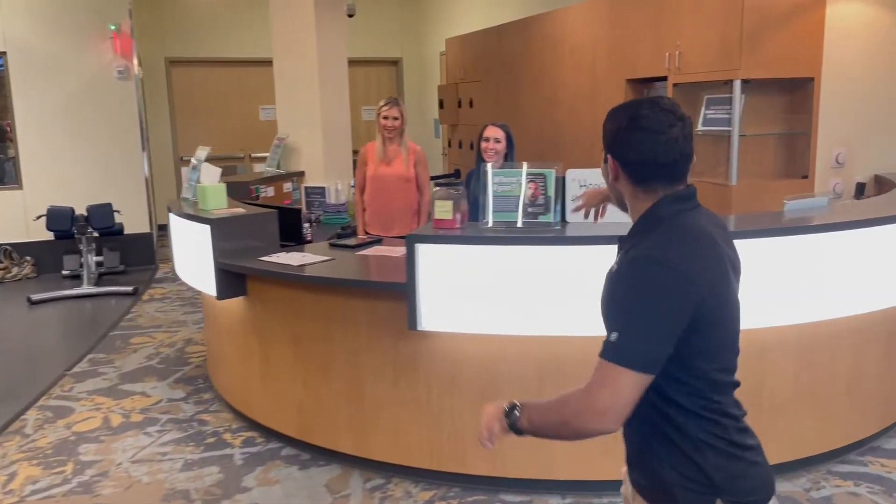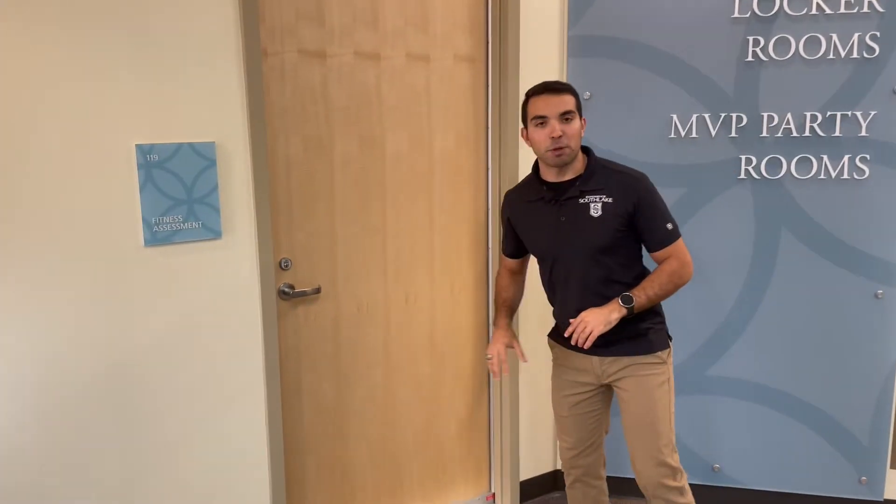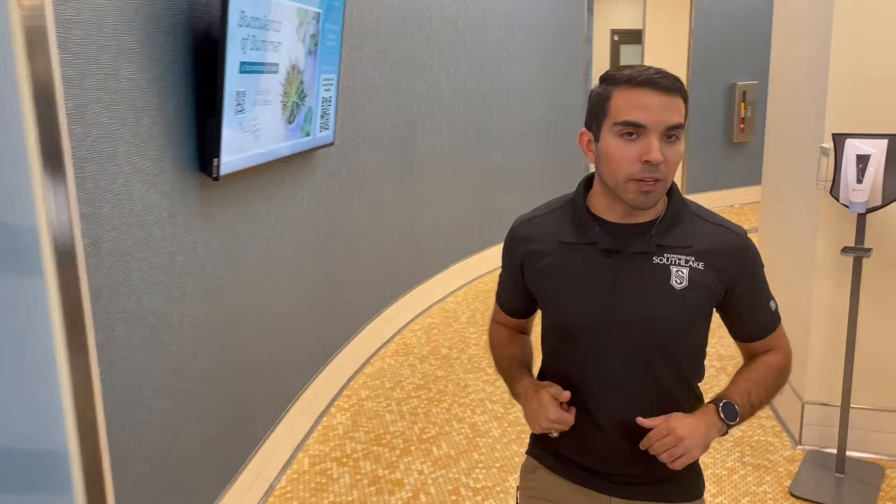We've got our fitness desk here, able to assist you with any personal training or dietitian needs — they can redirect you in the right direction once you get signed up. We also have our fitness assessment room where, using an InBody, we can provide a baseline and help you get started on those health goals.